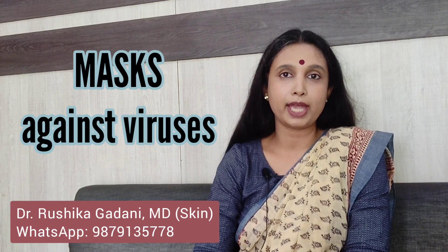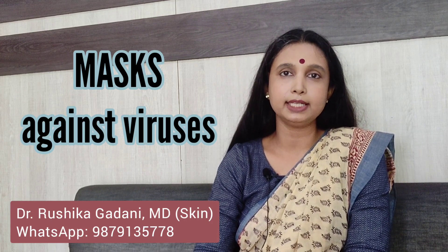Hello, I'm Dr. Rushika Gadani, Dermatologist. Today I'm going to talk about the different kinds of face masks that you can wear to protect yourself against COVID-19 and other viruses.